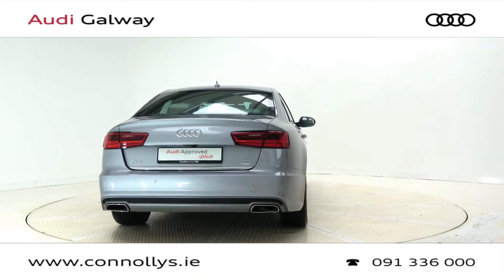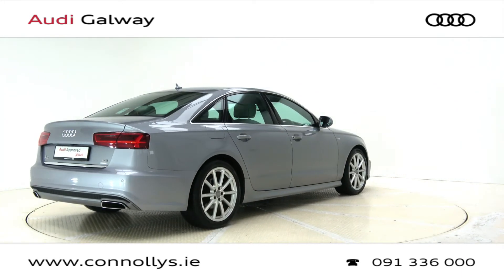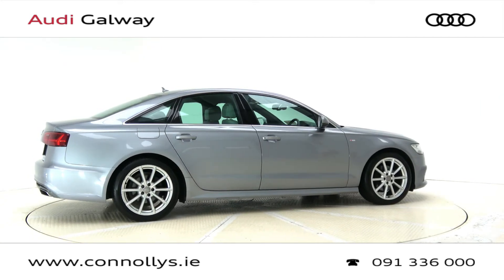For more information on this car or to arrange a test drive, contact our sales team on 091-336000. Visit us in our showroom located in Briar Hill, Galway, or check out our website at connellys.ie.